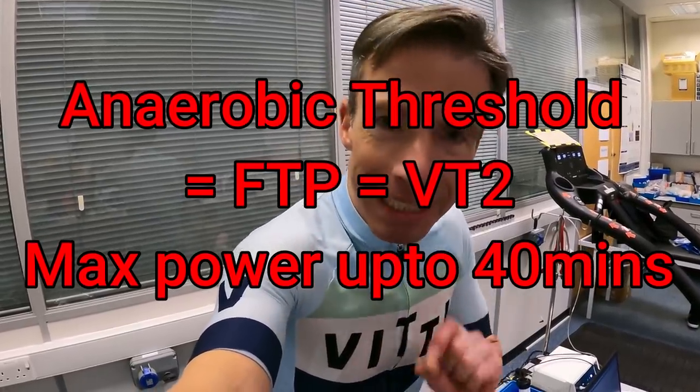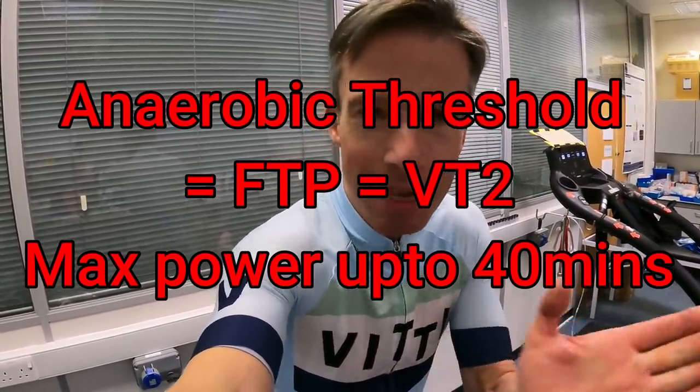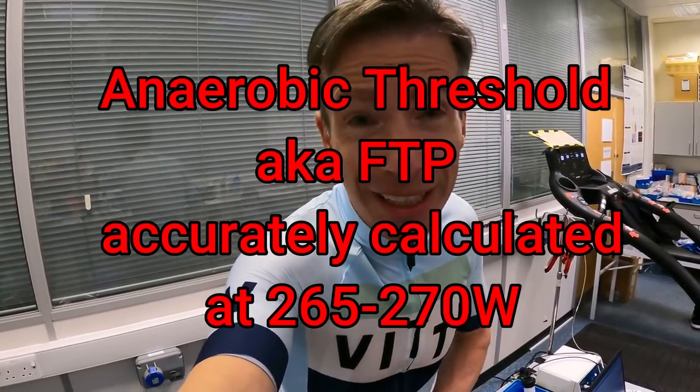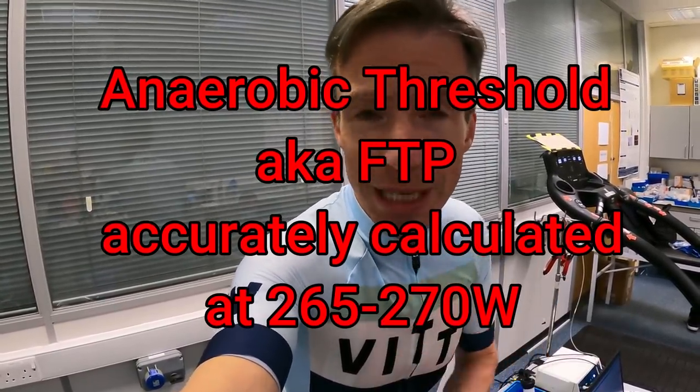Last time around, we did that VO2 max ramp and then a 30-minute ramp in order to really hone in on my anaerobic threshold, my VT2. The VO2 max ramp gave us a good ballpark, and then that 30-minute ramp in and around my threshold allowed us to really dial in that number at around 265 to 270 watts — the number I can ride for about 30 to 40 minutes.